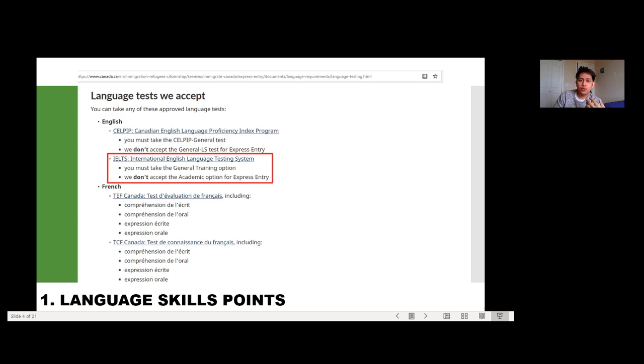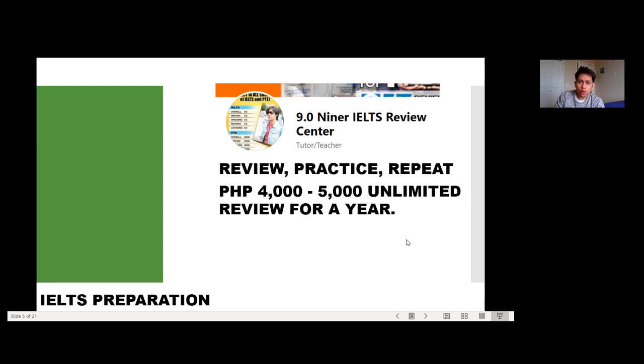Let's proceed with language skills points. For this topic, we'll talk about the language tests accepted by Canada. You have the English language test or you may also take French language tests — whichever you're more comfortable with. For us Filipinos, we'll go with the English exam. I took IELTS — the International English Language Testing System — specifically the IELTS General Training Module, which is the one recommended by the Canadian government.